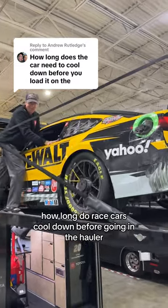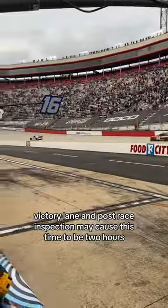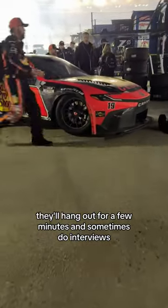How long do race cars cool down before going in the hauler? If you win, victory lane and post-race inspection may cause this time to be two hours. If you don't win, the driver parks on pit road and checks out their car. They'll hang out for a few minutes and sometimes do interviews.